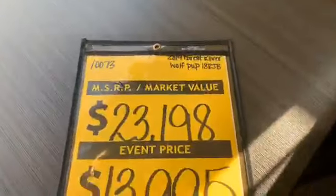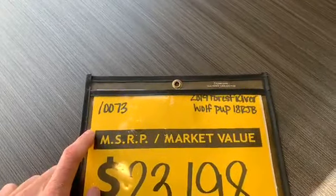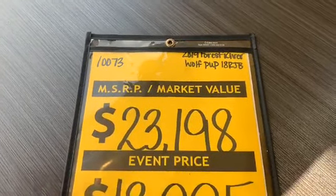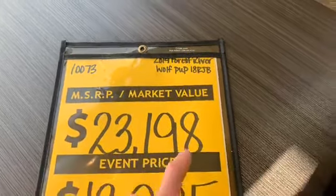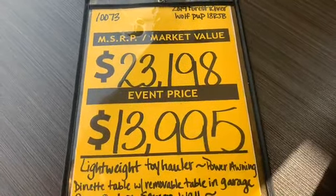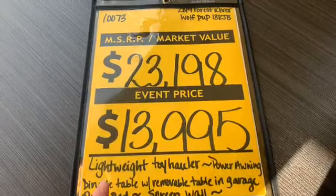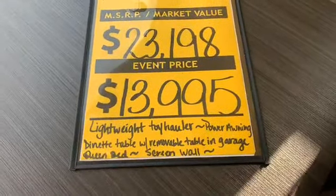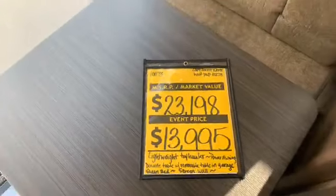This is the all-new 2019 Forest River Wolf Pup, stock number 10073. MSRP — what the manufacturer states we should sell this for — is $23,198. Our normal price is $13,995, and we have this particular one on sale: just let us know you saw this on Facebook and it's $13,500, saving you almost $500 off. Great deal — come on out and see us. We have a great selection.